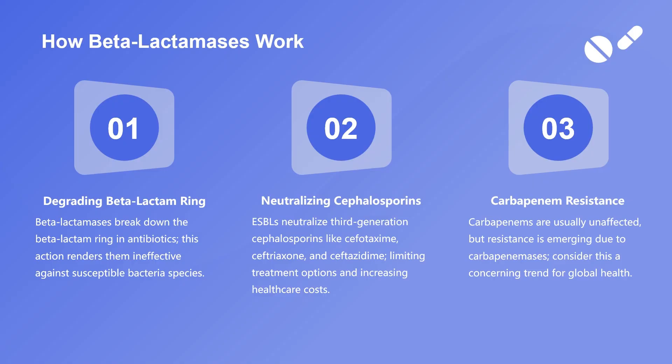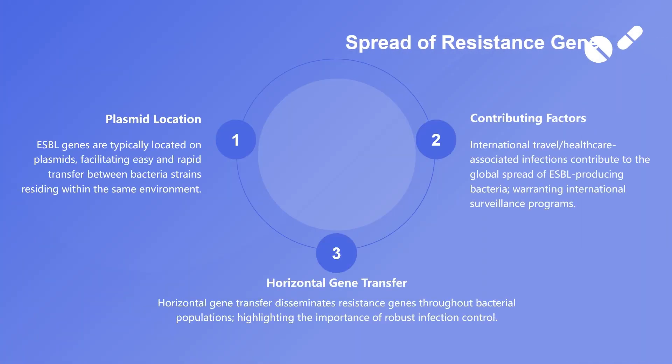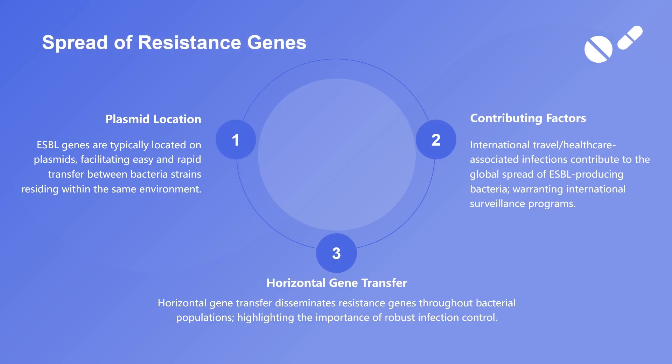Carbapenem resistance: while carbapenems are generally resistant to most beta-lactamases, emerging resistance due to enzymes called carbapenemases presents a worrying trend in global healthcare.